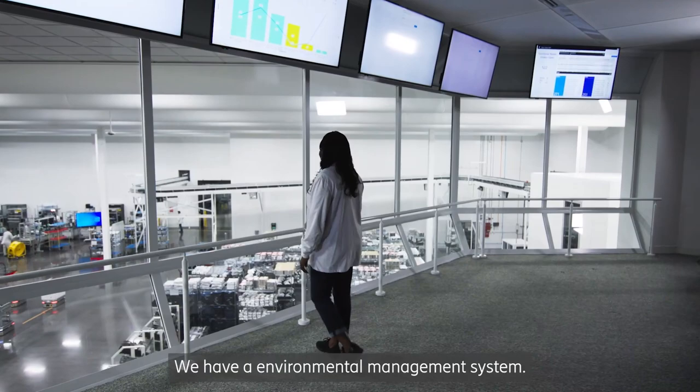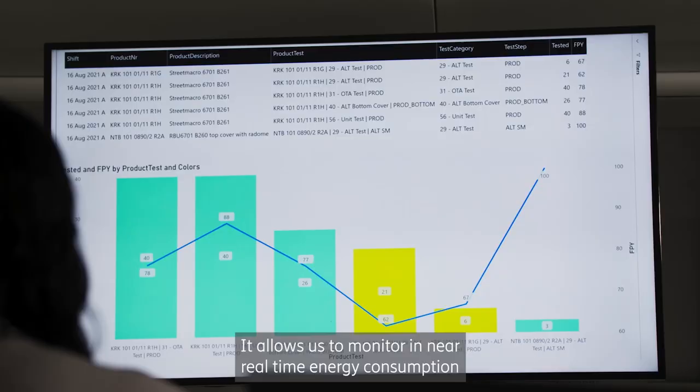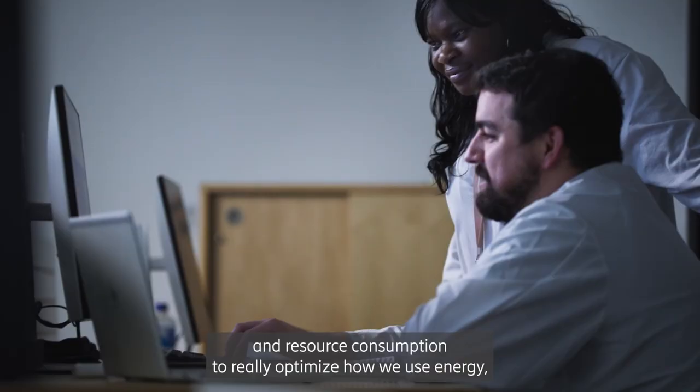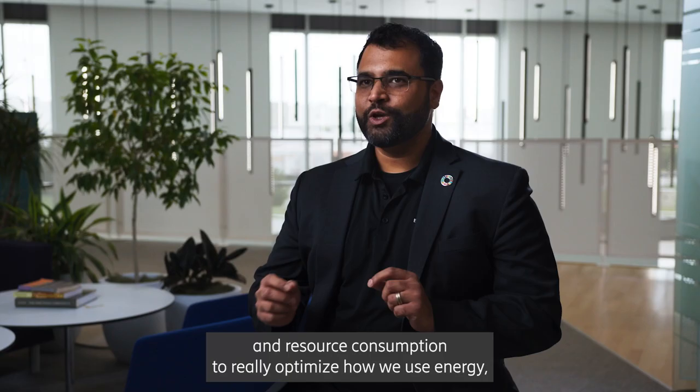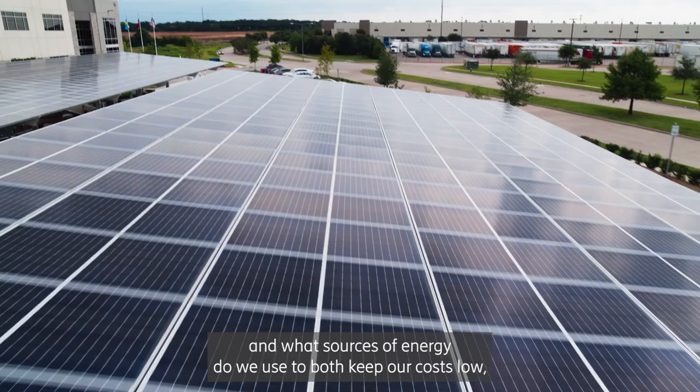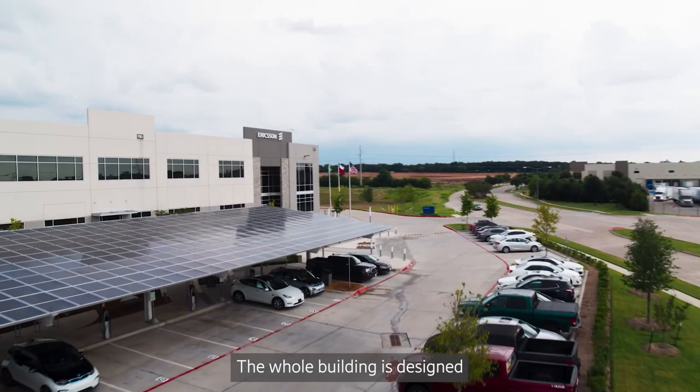We have an environmental management system that allows us to monitor in near real-time energy consumption and resource consumption, to really optimize how we use energy and what sources of energy we use — to both keep our costs low and keep our carbon emissions low. The whole building is designed to be cutting edge when it comes to environmental sustainability.